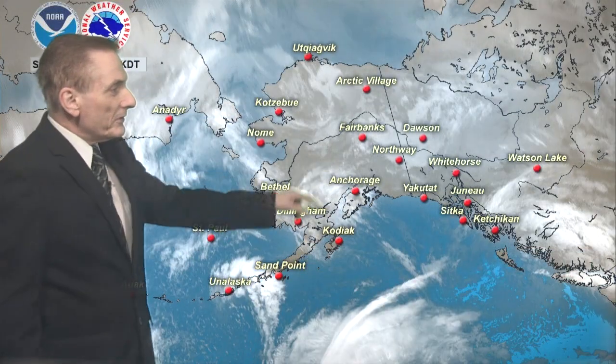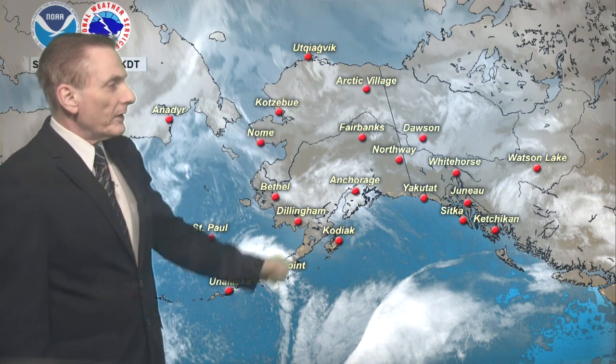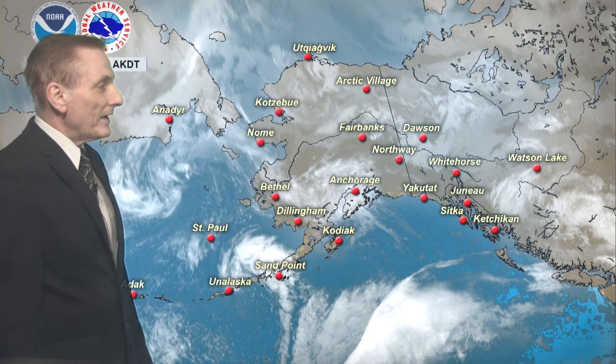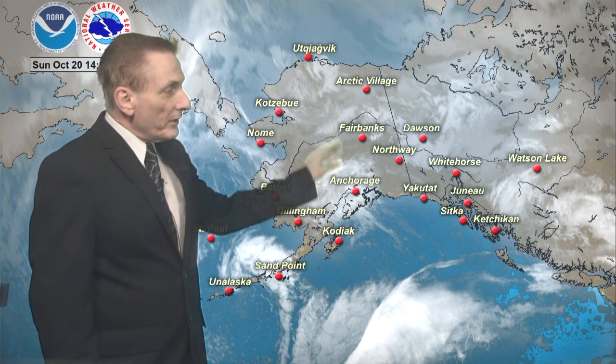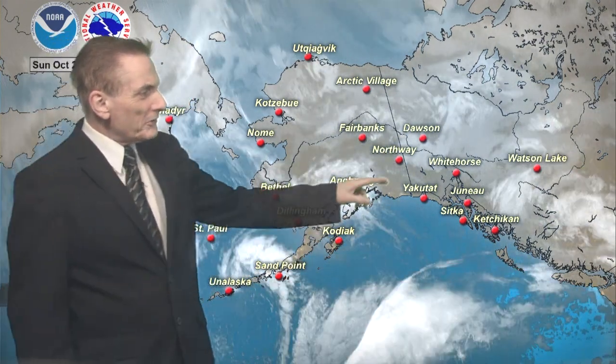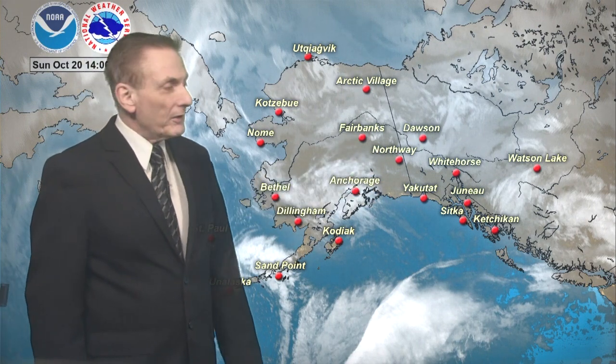Moving on to satellite imagery, there's the system I spoke of — kind of a spin right there near the Colville River around the Umiat Airfield, out to the Arctic coast. Amounts up there are very light, if anything fell at all. That cloud mass trails into the northeast interior, and over the Northway area they had some light snow, but nothing heavy at all.